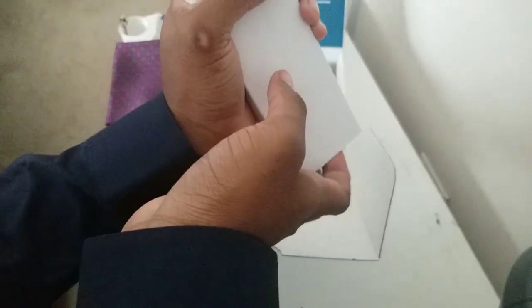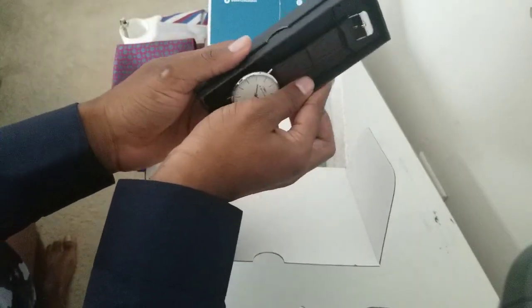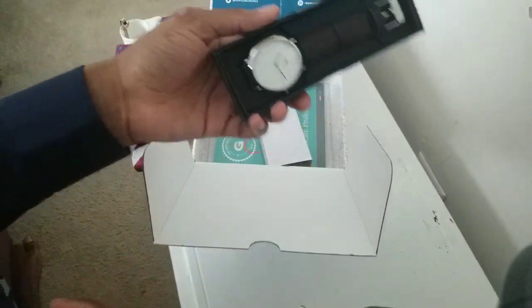And then we have a — I think I have a clue just because I saw the box. There we go — the W. Morrison. A nice watch. And I was actually considering buying a new watch just for the heck of it, and here we go — we got a new watch.